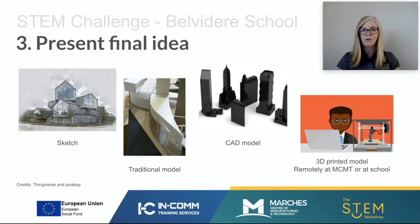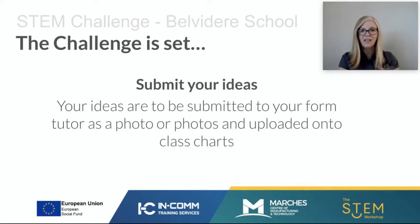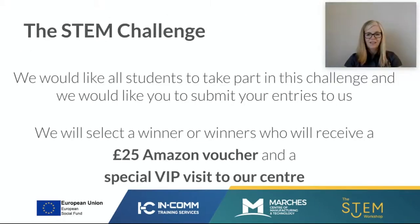It's entirely up to you how you present it — we are judging the quality of the idea rather than how you've presented it. The challenge is set. Get involved, get excited, share ideas with one another, and submit your ideas to your form tutor as a photo or series of photos uploaded onto Class Charts. The team at your school will whittle it down to a shortlist, and we will decide who the overall winner is. The overall winner will get a £25 Amazon voucher and a special VIP tour of the Marches Centre of Manufacturing and Technology. We hope you enjoy this challenge and look forward to seeing all of your designs very soon. Goodbye.